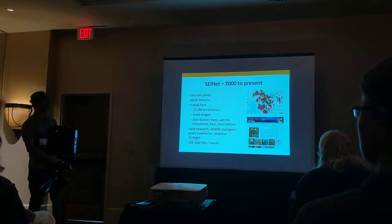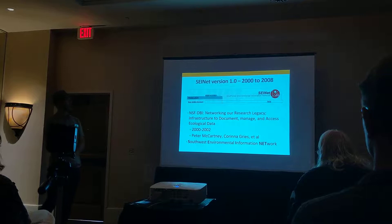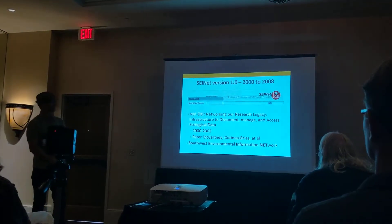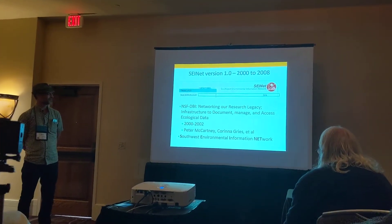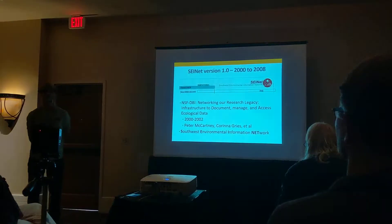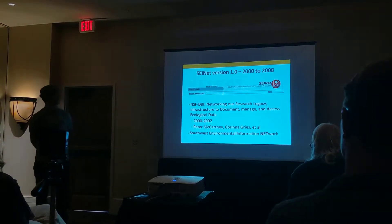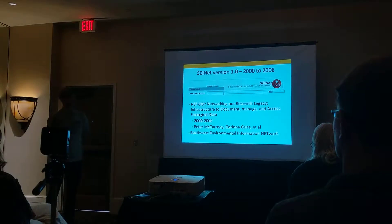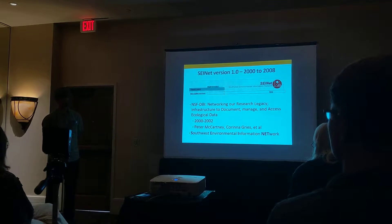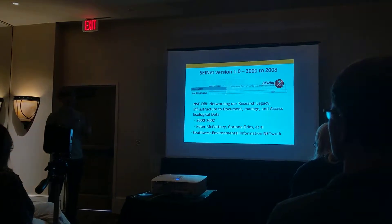SciNet version 1.0 took place back around 2000, thanks to an NSF grant. The PI was Peter McCartney, co-PI was Corinne Grease and others, and Nancy Grimm was associated. The goal was to network a bunch of digital resources into a single access point, and SciNet was one part of that.